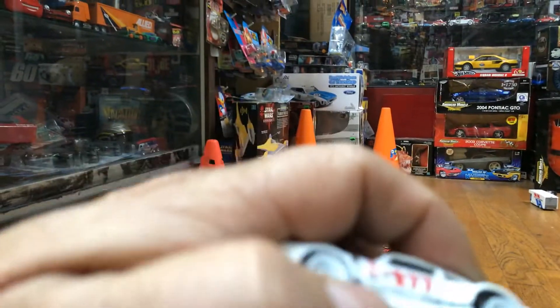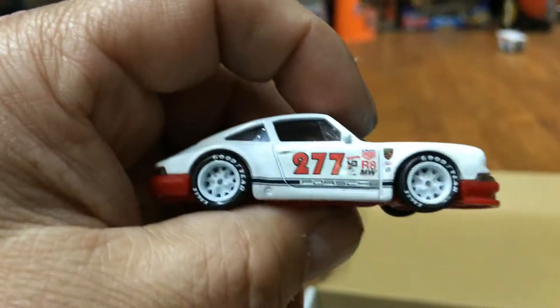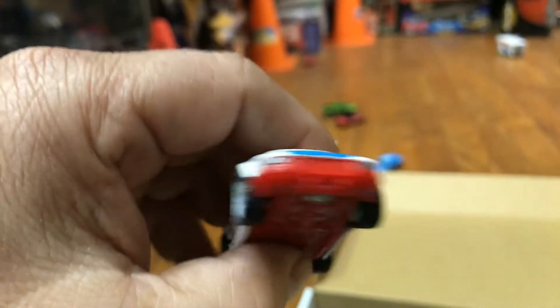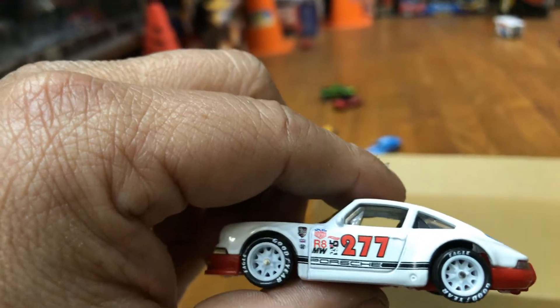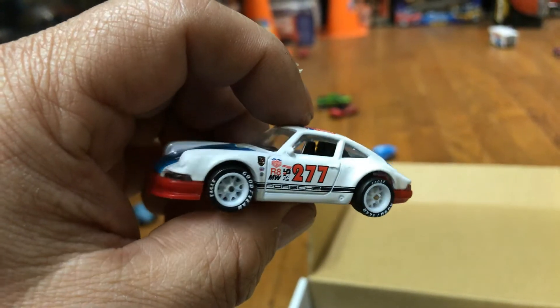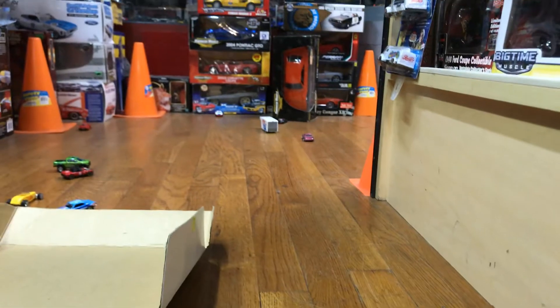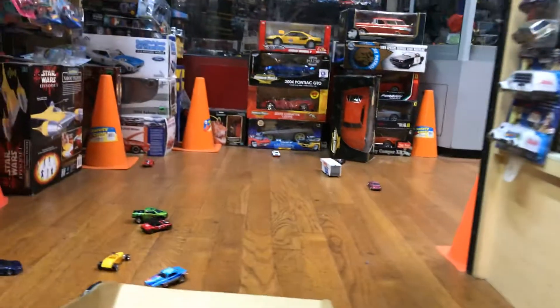We have a Porsche here by Hot Wheels with 277 on the side — someone's favorite number or age. Well, maybe 27 or 77 but not 277 — I don't think I want to ever live that long, anyway, guys. Check it out, see how it rolls. Oh, I beat the team transport truck!